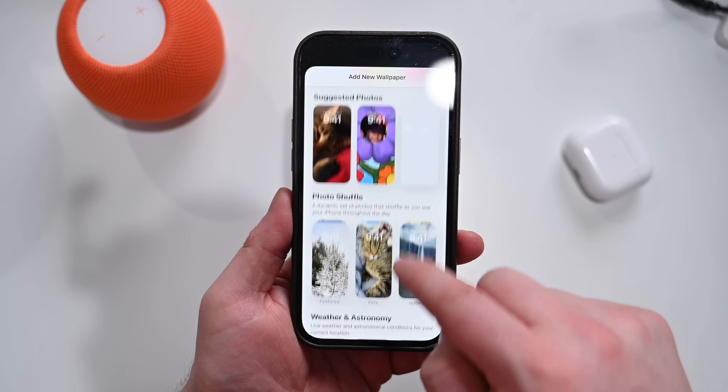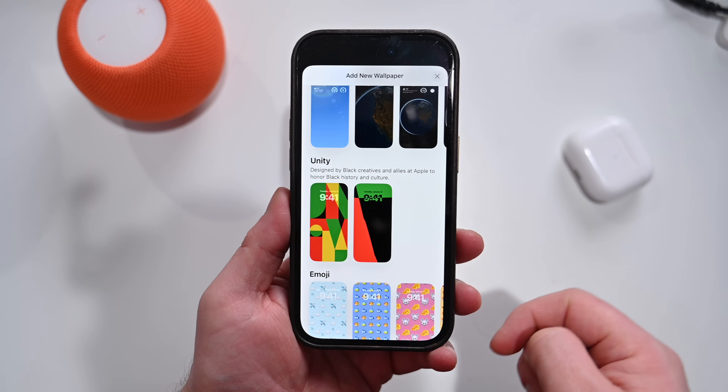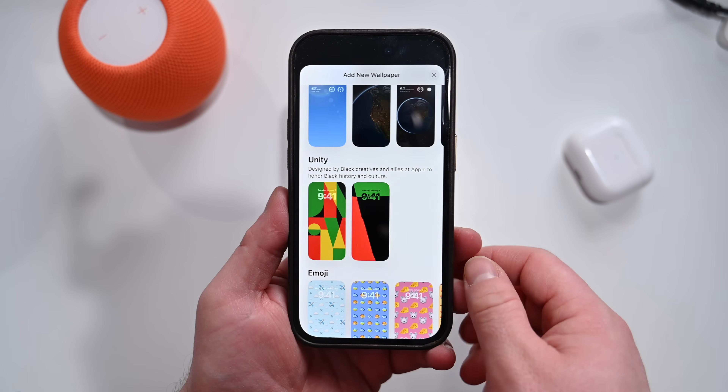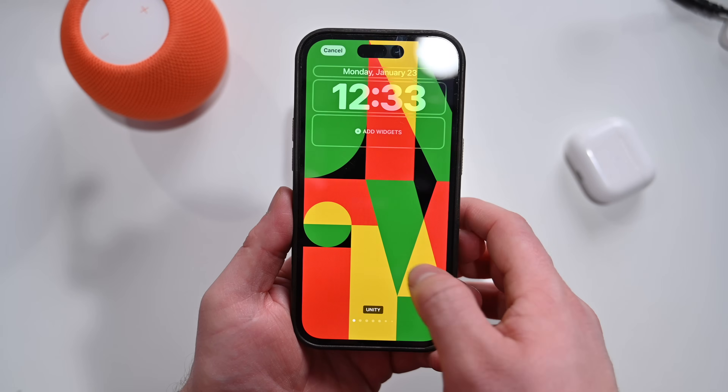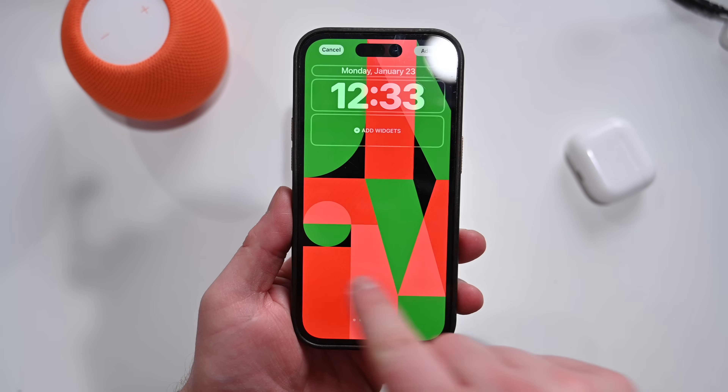16.3 adds the new Unity wallpaper for your iPhone, and there's a corresponding wallpaper over on your Apple Watch as well. This is of course just in time for Black History Month and to celebrate Black culture.